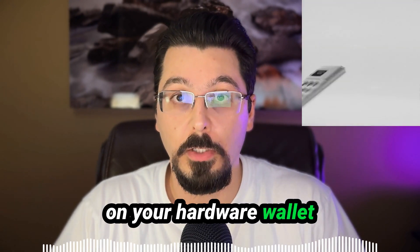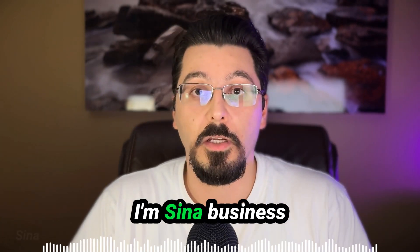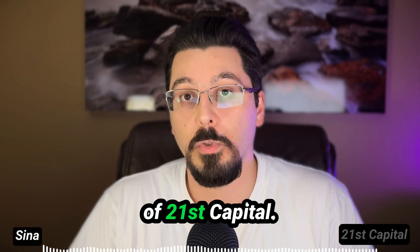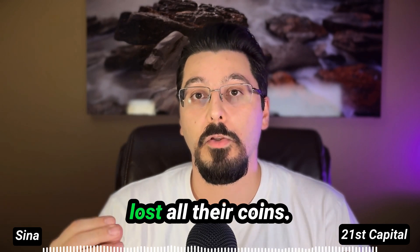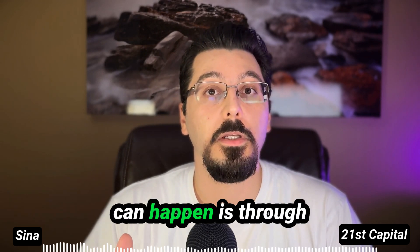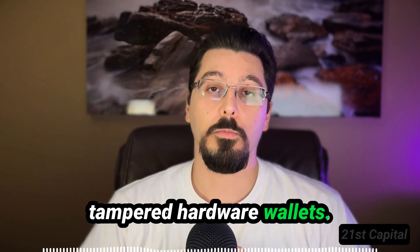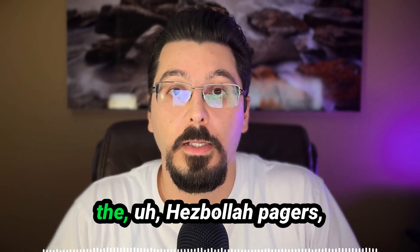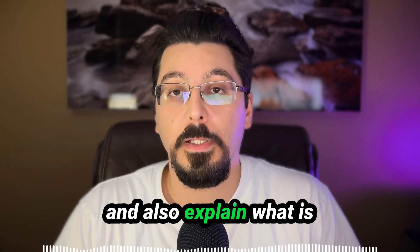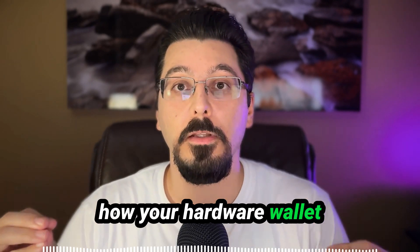The same attack can be done on your hardware wallet to steal your seed phrase and steal your Bitcoin. I'm a business professor and co-founder of 21st Capital. Several clients have come to us saying they lost all their coins, and one of the ways this can happen is through supply chain attacks and tampered hardware wallets. In this video we're going to talk about what happened to the Hezbollah pagers, explain what a supply chain attack is, how your hardware wallet can be vulnerable, and how to protect yourself.